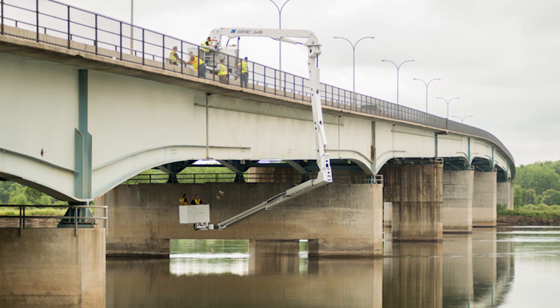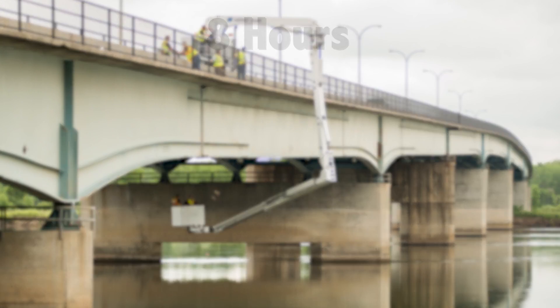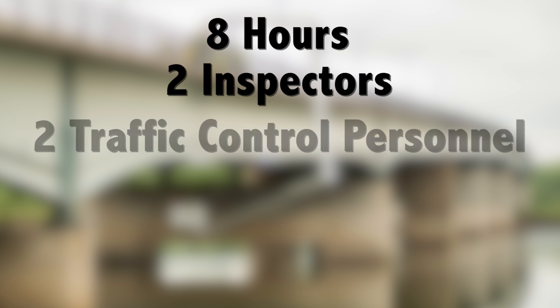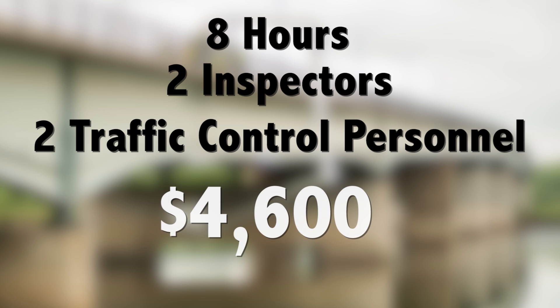Cook estimates that a typical manual deck inspection of a freeway bridge would take eight hours to complete. Two inspectors would be needed along with two traffic control personnel to close two lanes of traffic. The total estimated cost: forty-six hundred dollars.